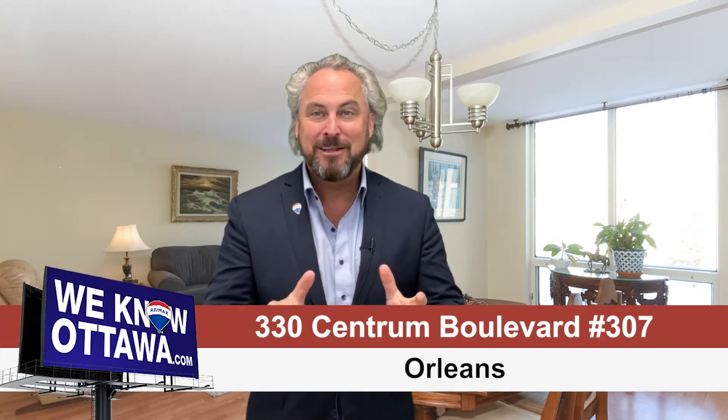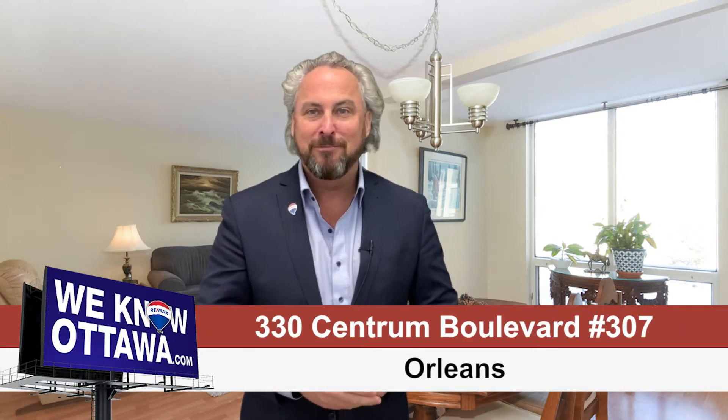When you're looking at real estate, location is key. This is Steve Hambry from the Hambry Real Estate Team, and I'd like to invite you to one of our newest listings on Centrum Boulevard.